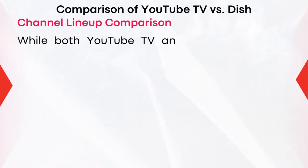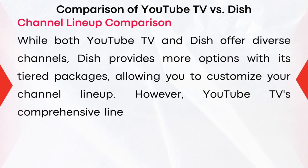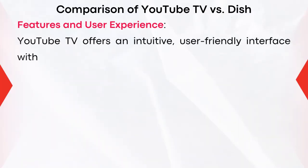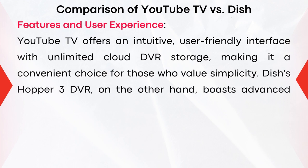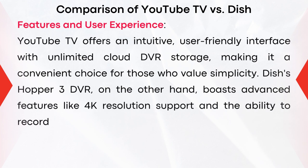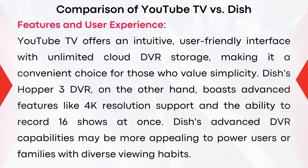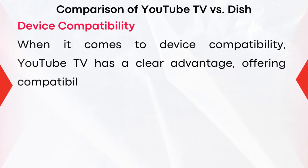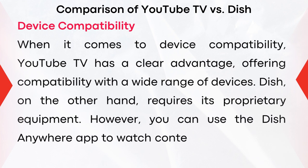While both YouTube TV and Dish offer diverse channels, Dish provides more options with its tiered packages allowing you to customize your channel lineup. However, YouTube TV's comprehensive lineup may suffice for most users, offering simplicity without multiple package options. YouTube TV offers an intuitive user-friendly interface with unlimited cloud DVR storage, while Dish's Hopper 3 DVR boasts advanced features like 4K resolution support and the ability to record 16 shows at once. For device compatibility, YouTube TV has a clear advantage offering compatibility with a wide range of devices, whereas Dish requires its proprietary equipment, though you can use the Dish Anywhere app to watch content on your mobile devices.